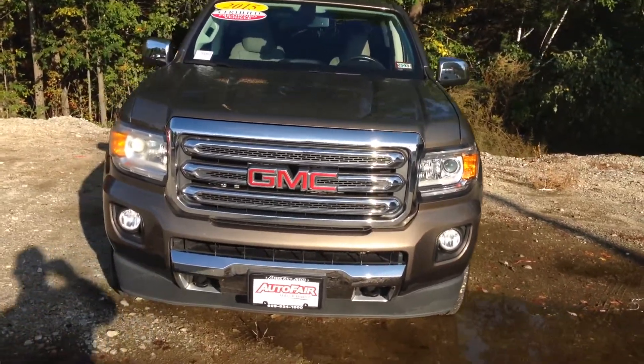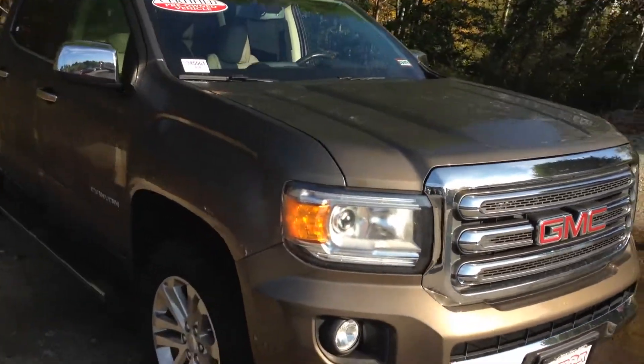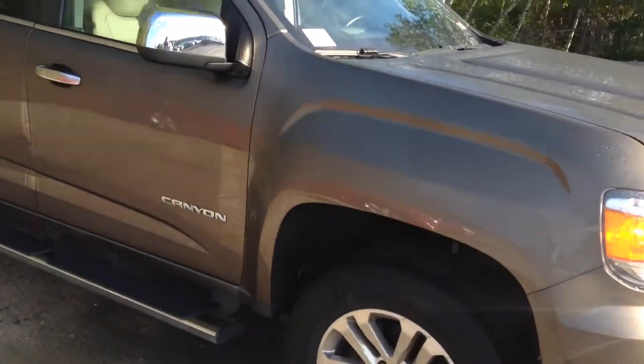It does come with the Cocoa interior. It only has 41,000 miles on it, leather interior obviously, and it does have navigation.